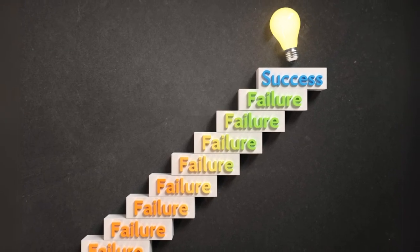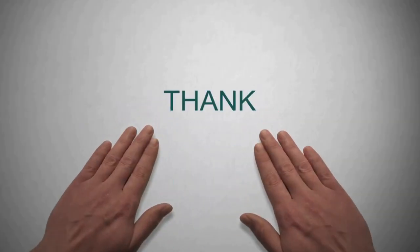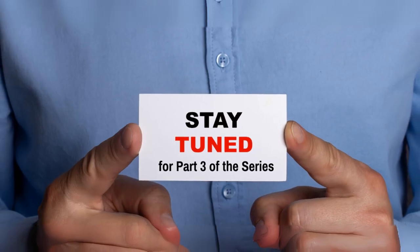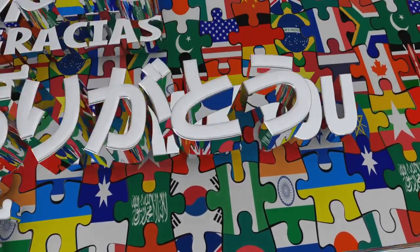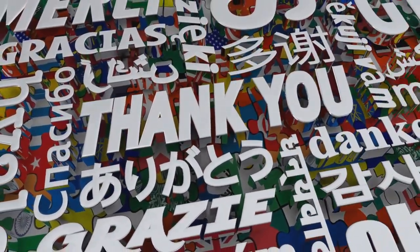These failures significantly impact IEC 60601 certification. Thanks to Docureg's co-contributor Leo Eisner for bringing us this insight. Stay tuned for part three of this series where we'll delve into other certification failures. Until next time.